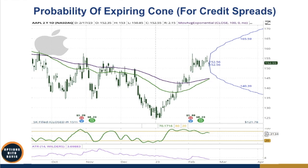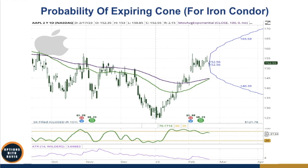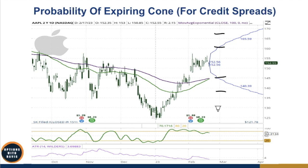For credit spreads, the approach is the same — for a put spread, sell your short strike at or below the lower boundary of the cone for a given expiration, then buy a lower strike for protection. For a call spread, sell along the upper boundary and buy one further out. For the iron condor, it's simply two credit spreads combined: a bull put spread on the downside and a bear call spread on the upside, both using the probability of expiring cone to identify short strikes. You can also look at support and resistance levels on the chart to complement your strike selection.